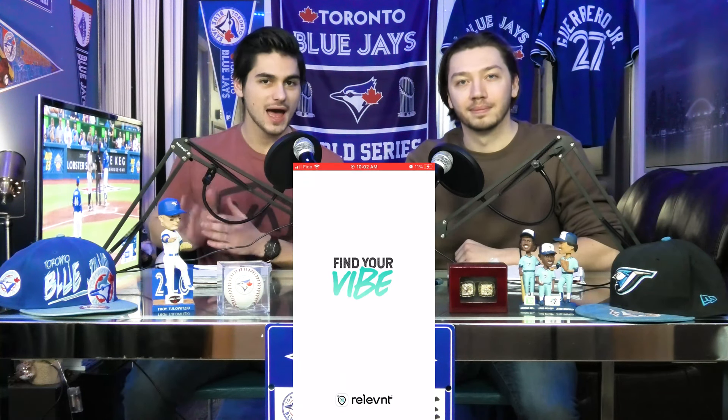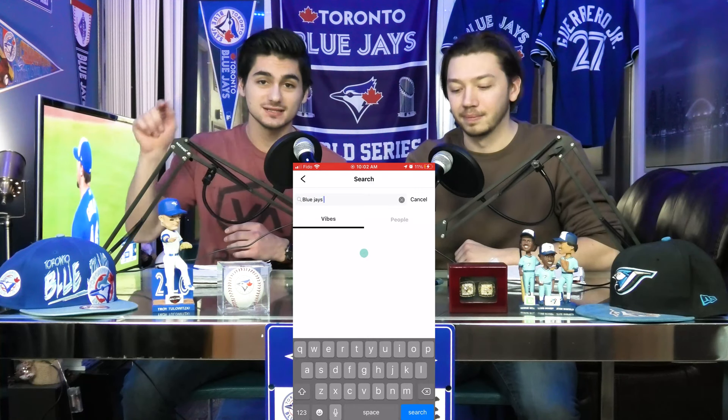Step one guys, you just want to go in the App Store, download this new app called Relevant, and search up Blue Jays today.